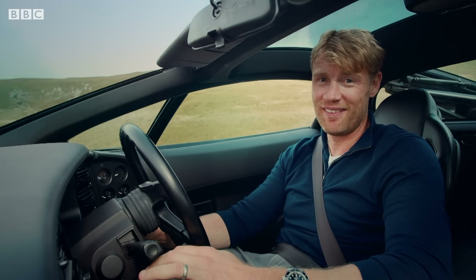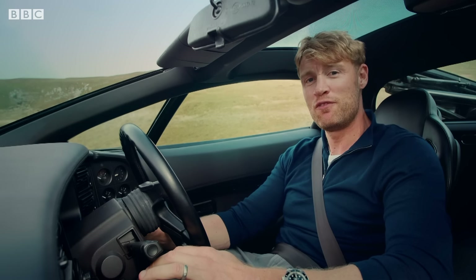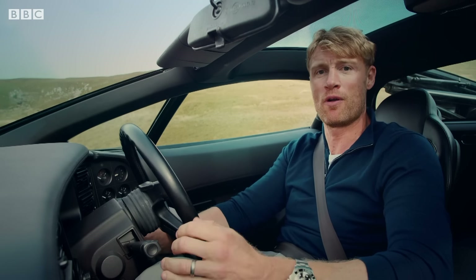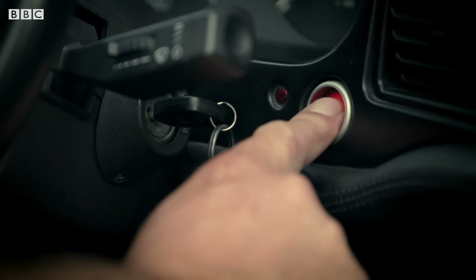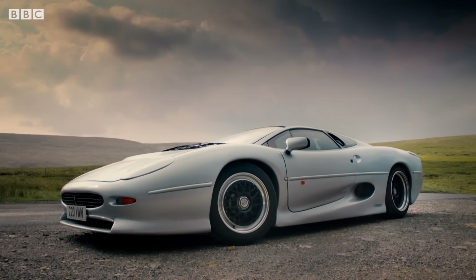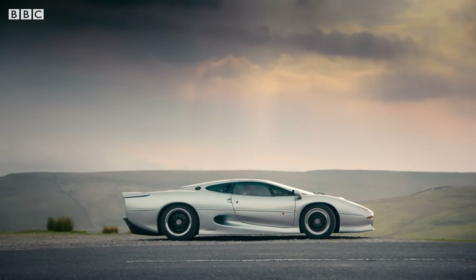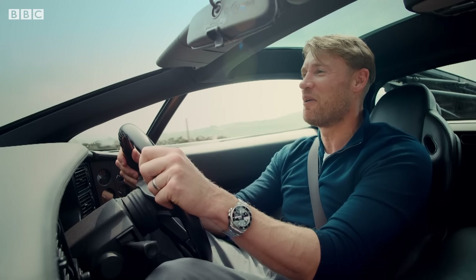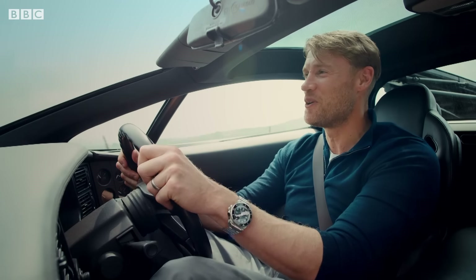It's a good effort, but wrong. If you want the classic 200mph supercar, everyone knows you've got to buy British. Or at least borrow British.